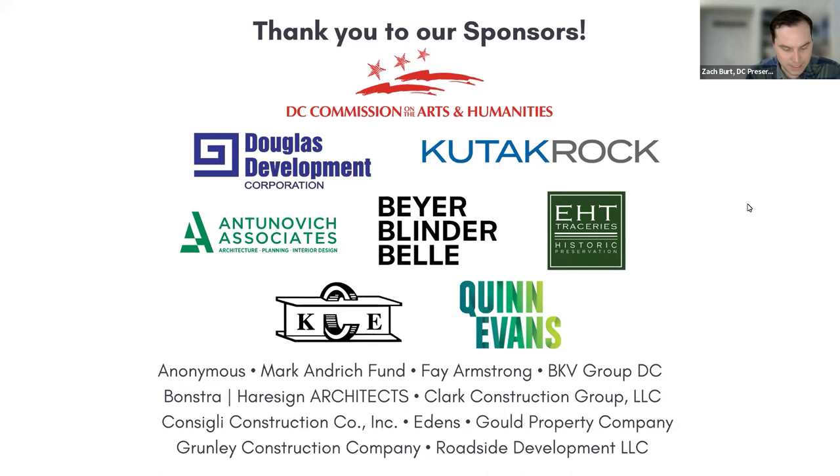They are the D.C. Commission on the Arts and Humanities, QTAC Rock, Douglas Development Corporation, Antunovich Associates, Byer Blender Bell, EHT Traceries Inc., KCE Structural Engineers, and Quinn Evans. Thank you all for your dedication to historic preservation in DC.